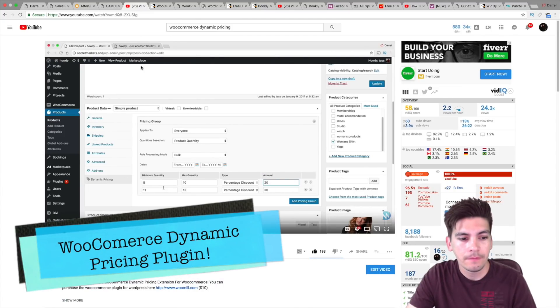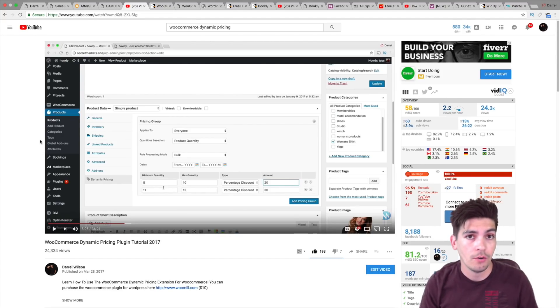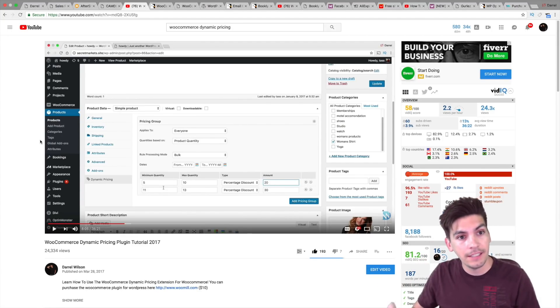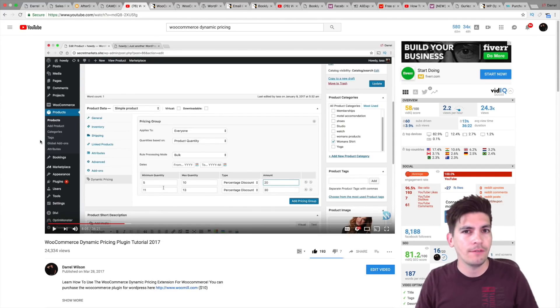Next is the WooCommerce Dynamic Pricing plugin. People have asked me about this on my channel and they weren't sure where to go. I do have a tutorial on this one as well. Basically, have you ever heard things like buy two get one free, or buy one get 50% off? That is exactly what the WooCommerce Dynamic Pricing plugin does. So if you want to add functionality for discounts or a buy-one-get-one-free kind of thing, this plugin is how you do it.